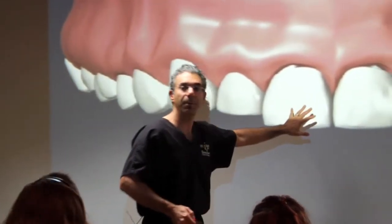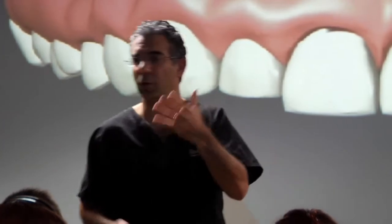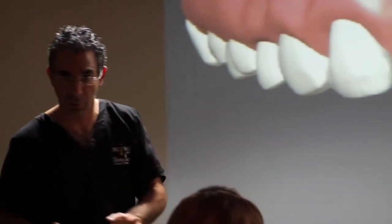Now, that tooth that we put on is a temporary tooth, and that's going to sort of take the place of a denture or something that you need to go for five months, because nobody ever leaves this office without teeth, ever. Even if it's a temporary tooth, you're going to get a tooth.